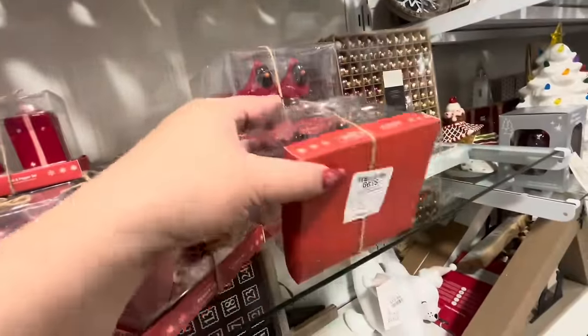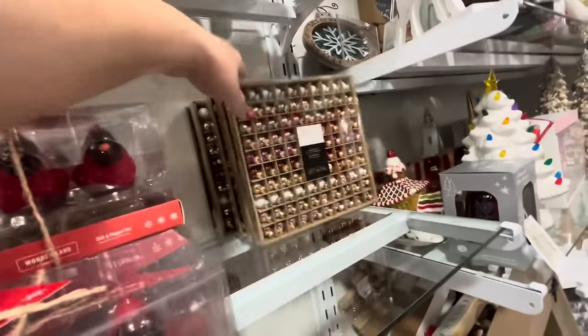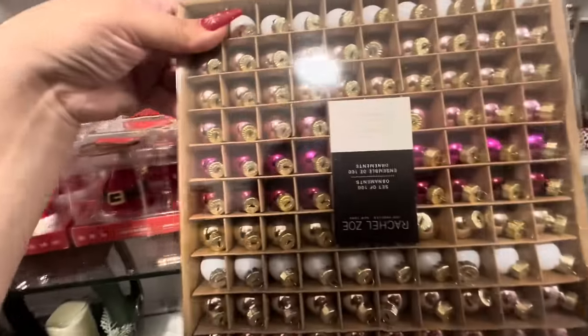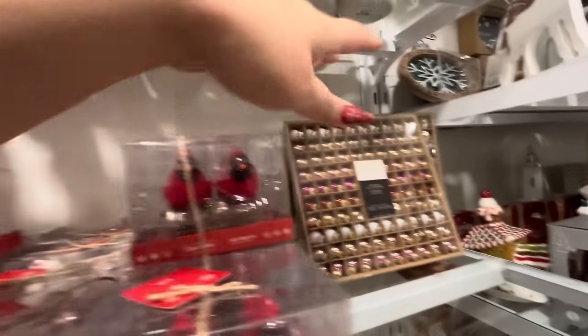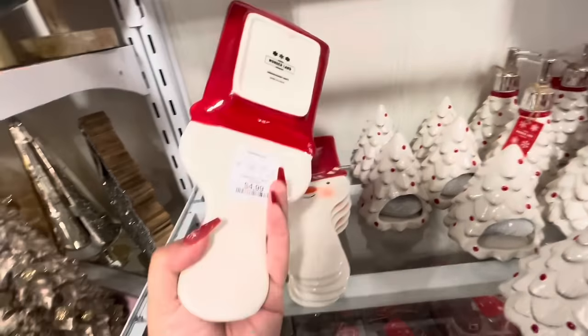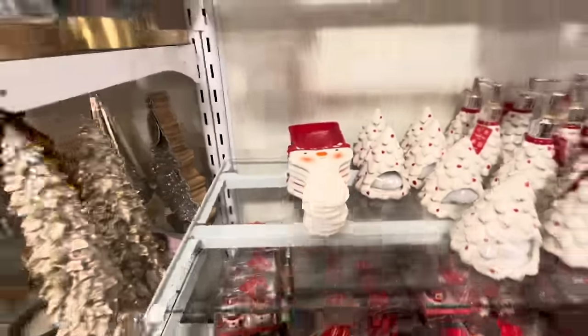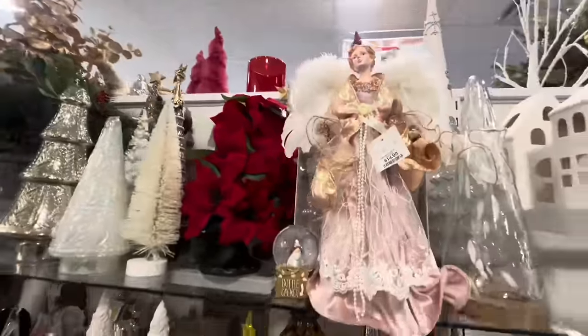Look at the cardinals — $3.99 only, that's amazing! Look at these, they're tiny tiny. So many ornaments — a hundred ornaments, $12.99, and they have different colors. They just put these here from the tanks. They have tanks out — $4.99 the spoon rest. I cannot believe it. Look at that angel, she's $15.